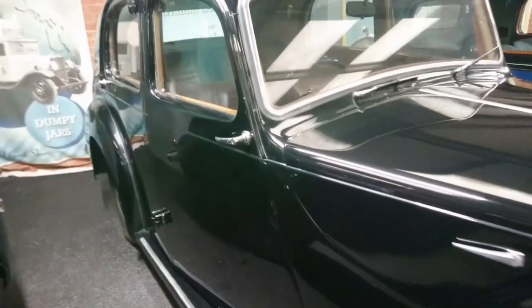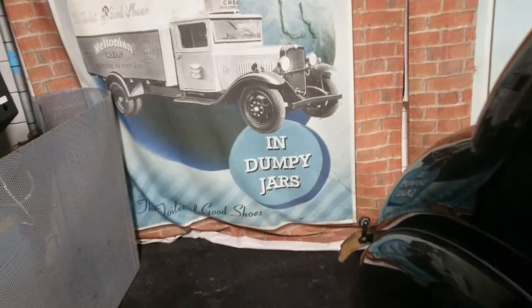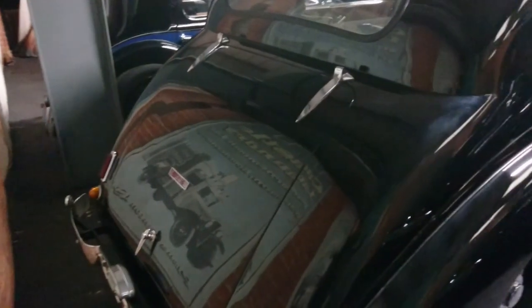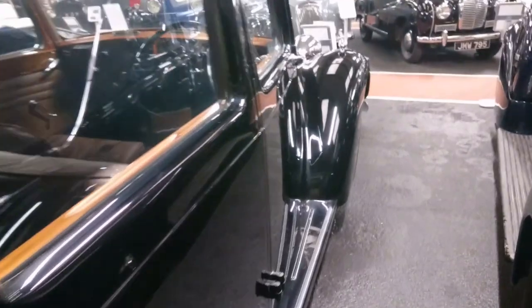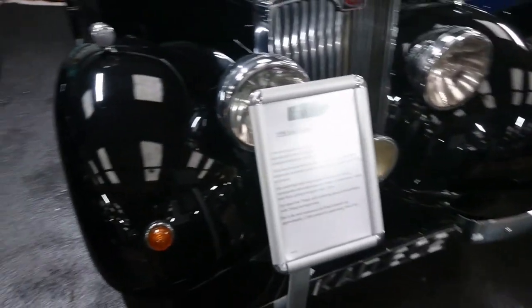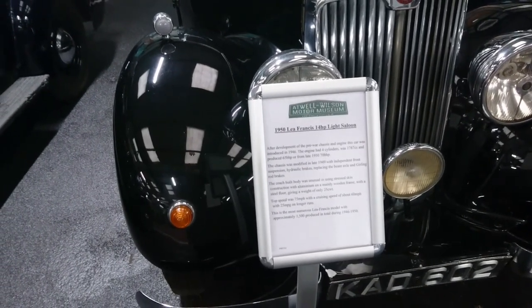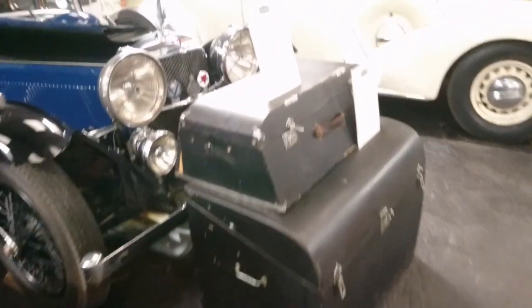Oh, a Lea Francis again — one of these long, long forgotten Coventry makes. It's a 1950 14-horsepower light saloon. You don't really see many of these. The highlight for me of one of the shows last year, which was at Knebworth, was seeing a Lea Francis Lynx — it never went into production. They made two or three of them in 1960, long after the production of the normal cars had ceased around 1954. The most numerous Lea Francis ever — and this is a late one from '50.